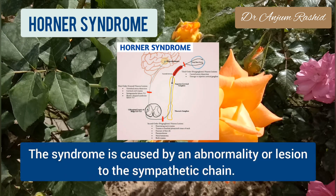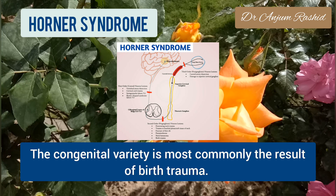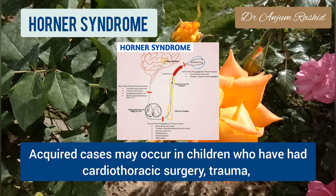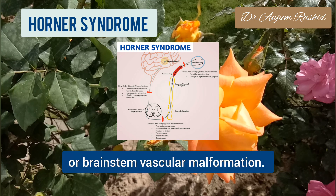Horner syndrome is caused by an abnormality or lesion to the sympathetic chain. The congenital variety is most commonly the result of birth trauma. Acquired cases may occur in children who have had cardiothoracic surgery, trauma, or brainstem vascular malformation.